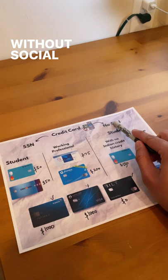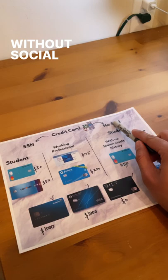I've divided all my credit cards into two categories: with social security number and without social security number. If you're a student with a social security number, you go for Deserve and Discover — that's $80 in bonus.